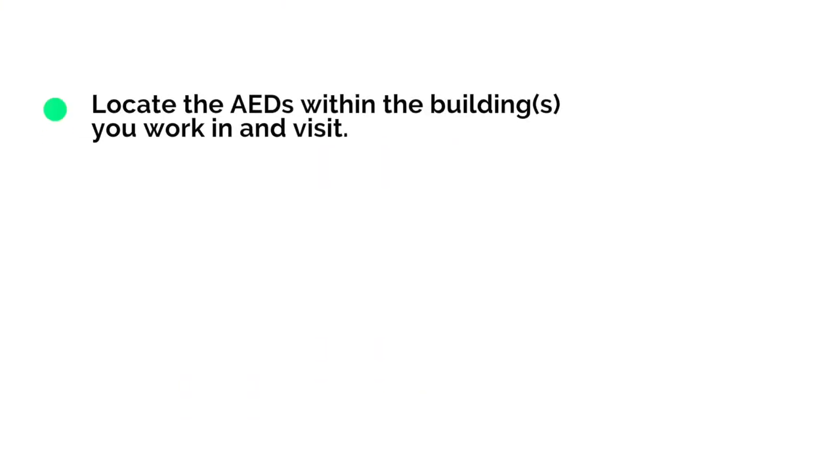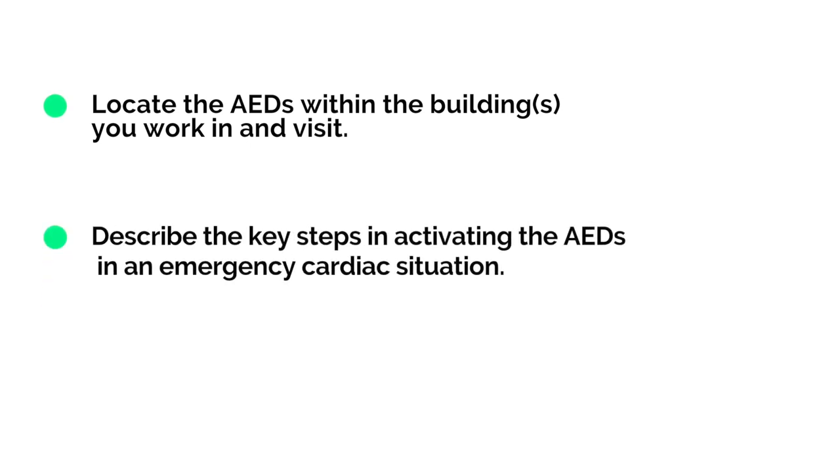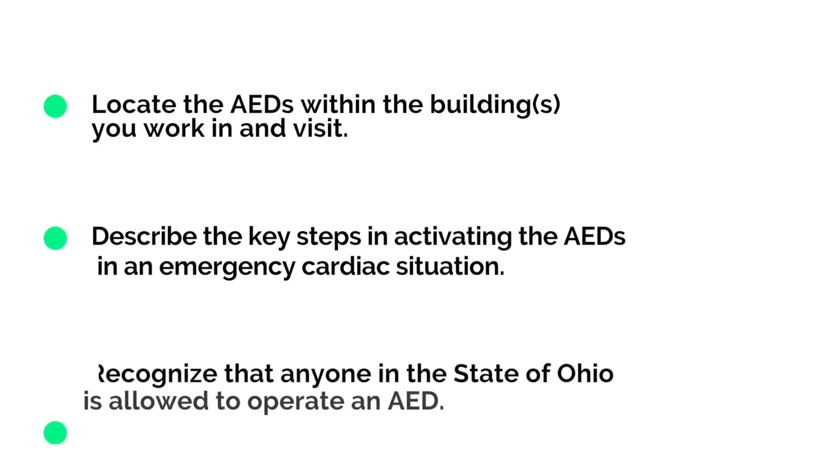On this training video we will share skills that will help you recognize a cardiac arrest and know when and how to utilize an AED to help until more advanced care arrives. At the end of this training video you will be prepared to locate the AEDs within the building, describe the key steps in activating the AEDs in a cardiac emergency, and recognize that anyone in the state of Ohio is allowed to operate an AED.